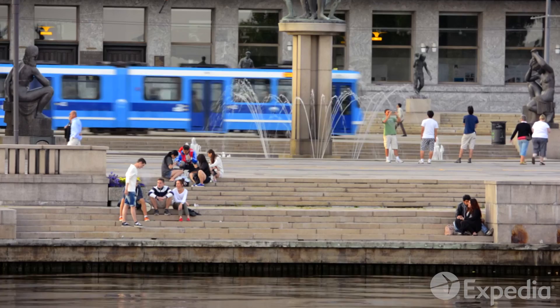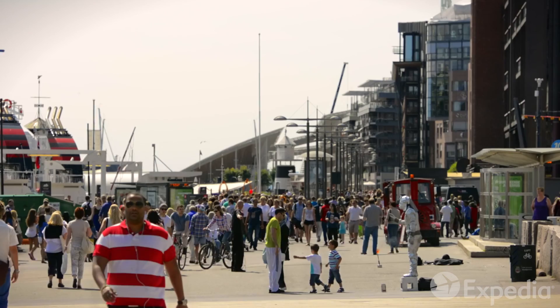The Aker Brygge district is a popular meeting place for both locals and visitors. Wander along this historic area lined with yachts and boutique shops.